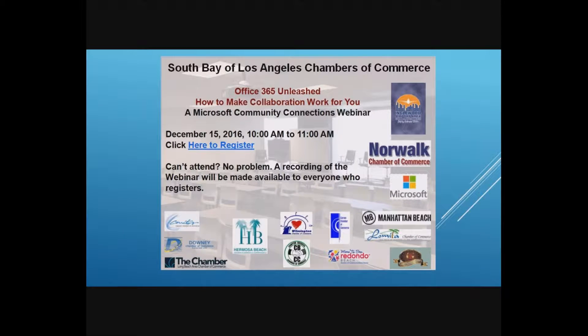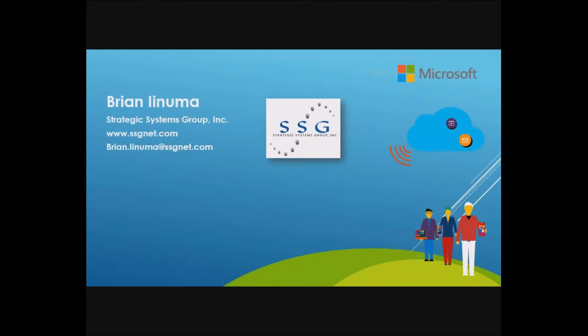Hello, and welcome to our webinar for today, entitled Office 365 Unleashed: How to Make Collaboration Work for You. This presentation is being made in conjunction with the South Bay Chambers of Commerce and the Microsoft Community Connections Program. My name is Brian Enuma. My company is Strategic Systems Group — a Los Angeles-based IT consulting firm and experts in enterprise resource planning.